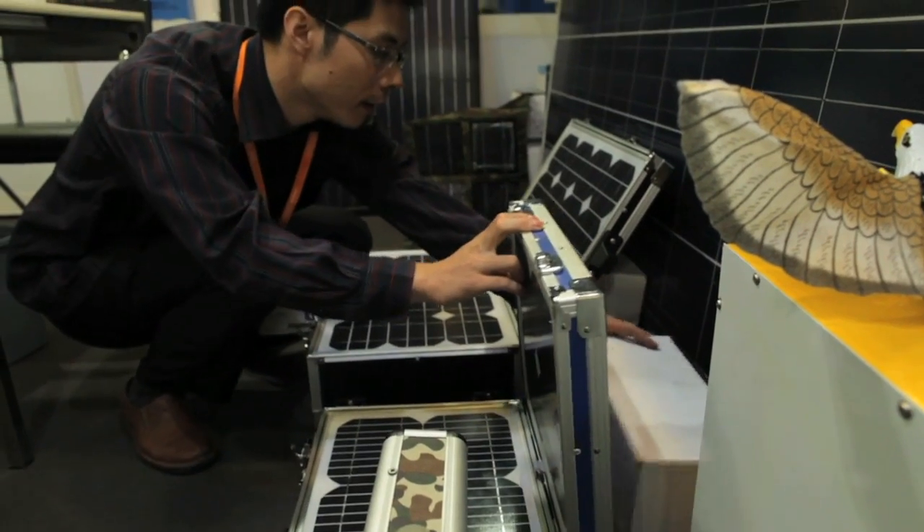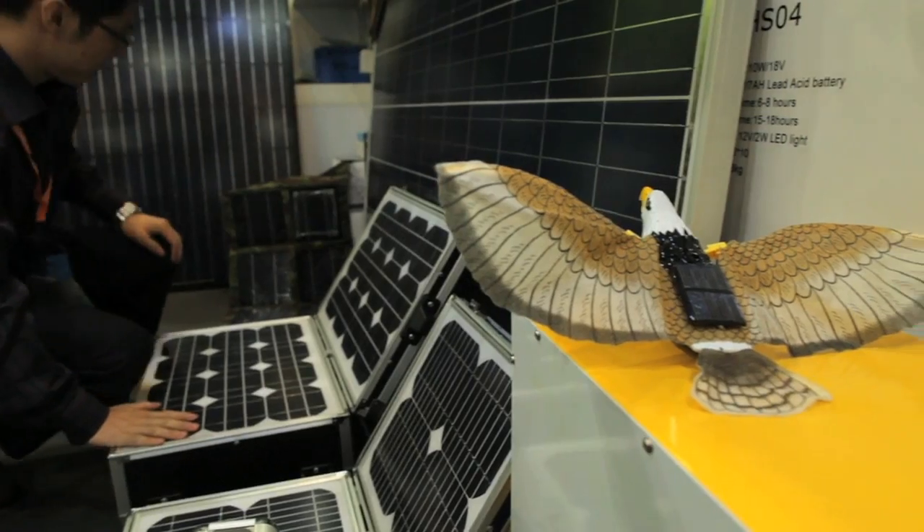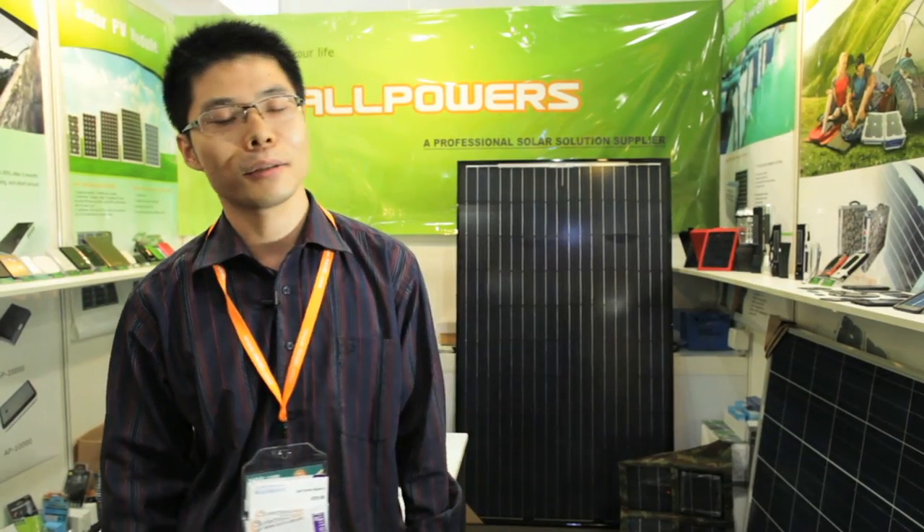Zhang Zhaojun, whose company in Guangzhou makes solar panels, chargers and lighting systems, says: To improve competitiveness of our products, we are working on increasing battery performance. We are using printed circuit board to cut energy losses.